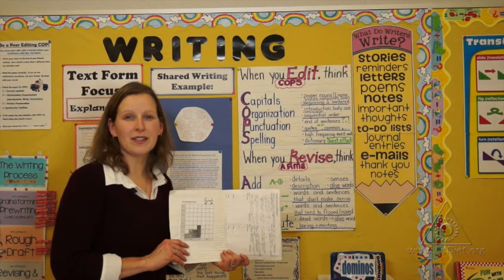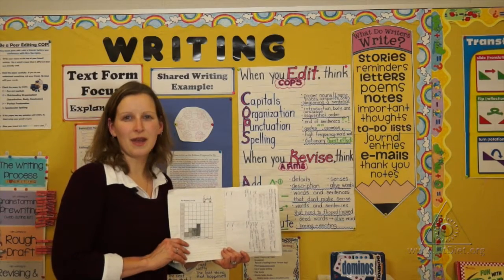This helps them to become better readers as they apply these strategies to the next time they are reading and writing.